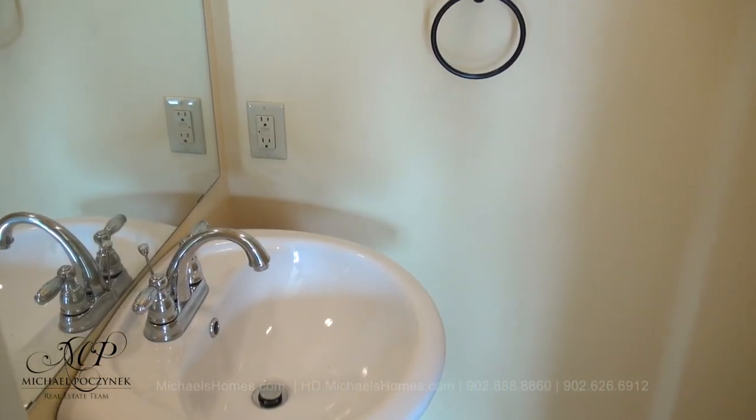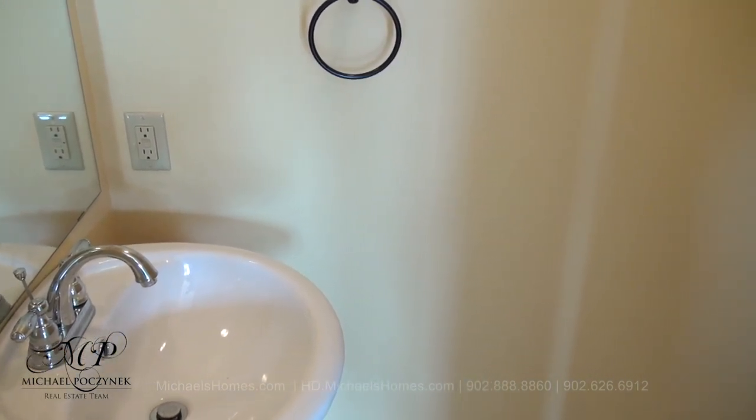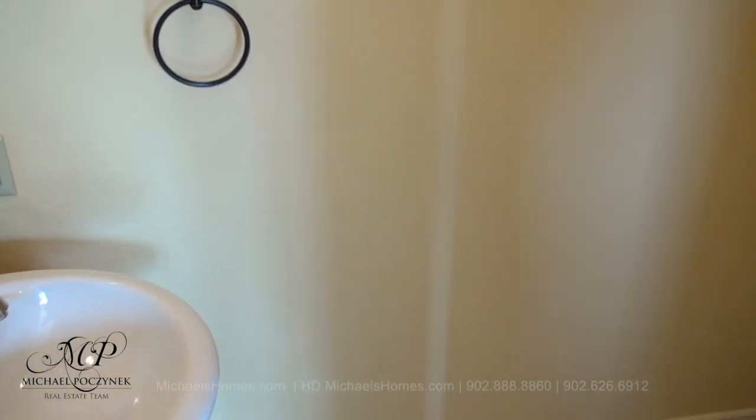This would be the large double-car garage off the kitchen. This is our main floor bathroom, which features two pieces — a sink and a toilet.